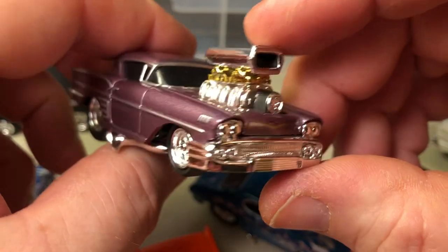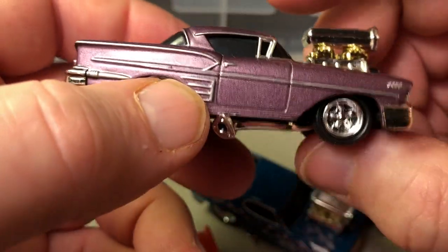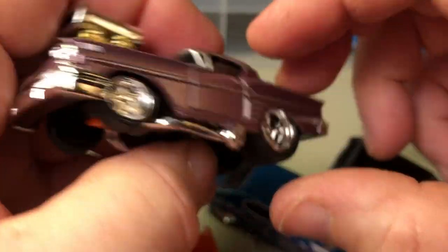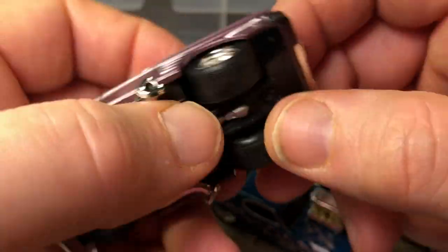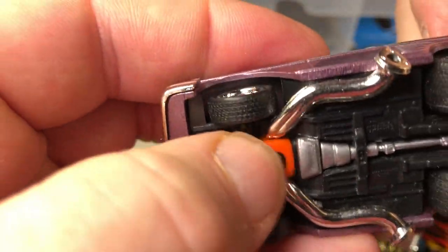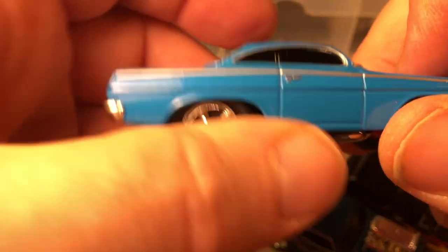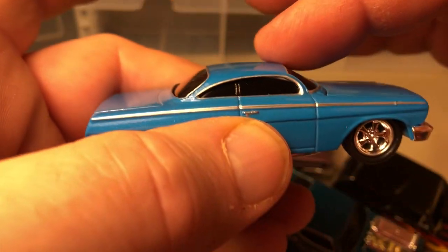Here we get into a '58 Chevy — silver. These two have some weight to them, so even though they have plastic bases, they have some weight. Here's another '62 bubble top, and it's called that because the top looks like a bubble going over the body.